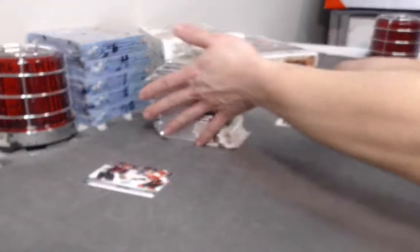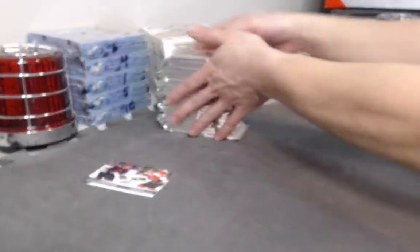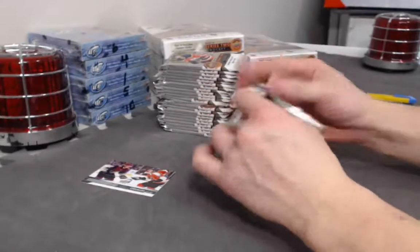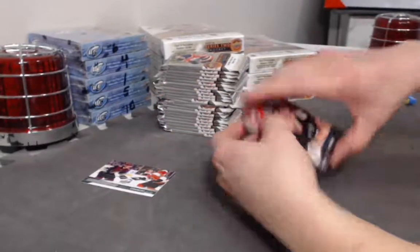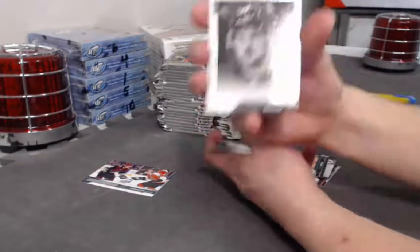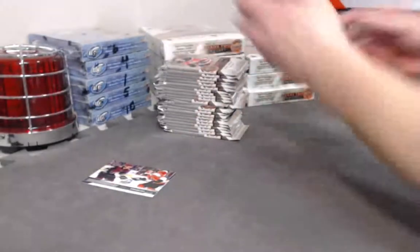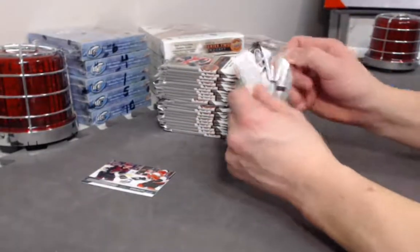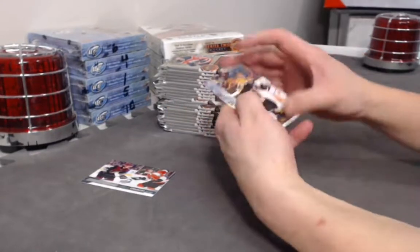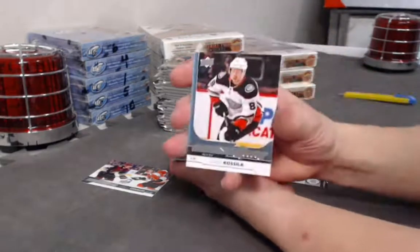The new Synergy is actually out today — we will have another player break of that in two days, so get your bids in. Parallels galore for that product. Rookie Logan Brown UD Portraits. Cal Kusila Young Guns.